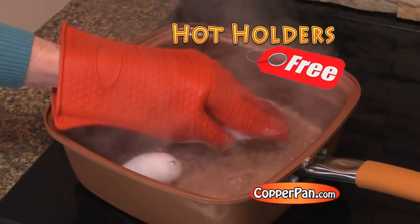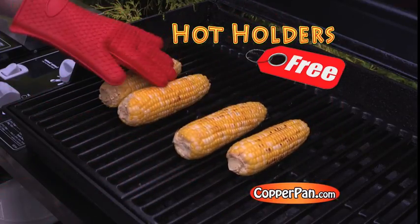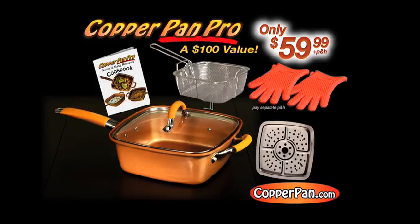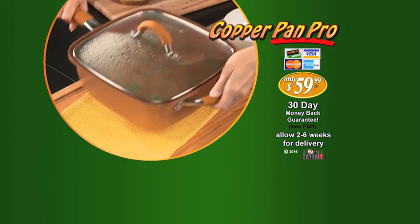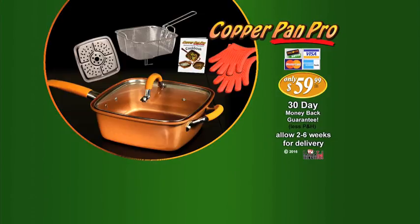As a special bonus, you'll receive the amazing Hot Holder silicone gloves free — just pay an additional fee. Don't miss this incredible offer, a total $100 value for only $59.99. For more information, visit www.fema.gov.au.